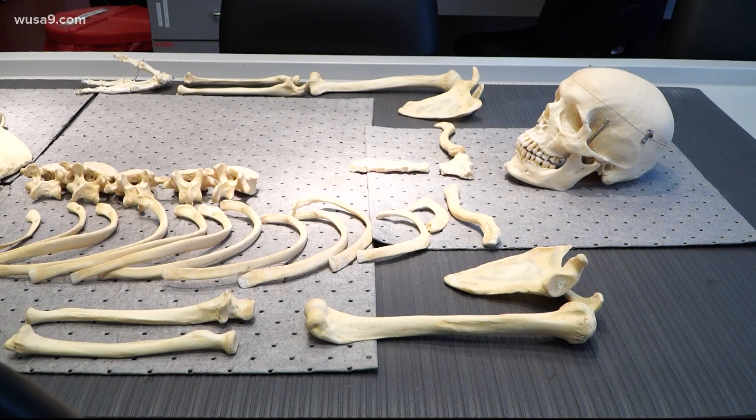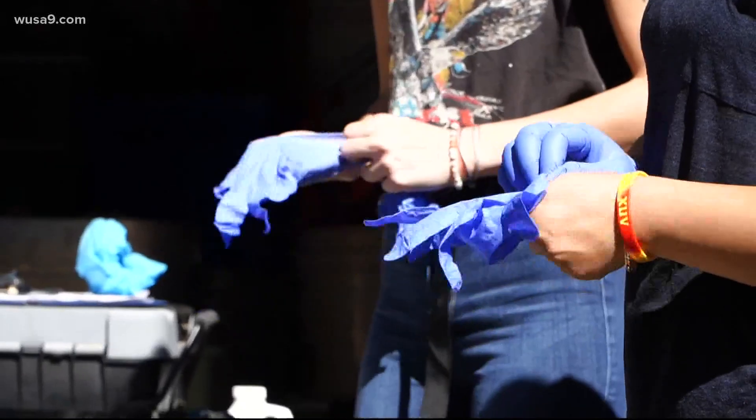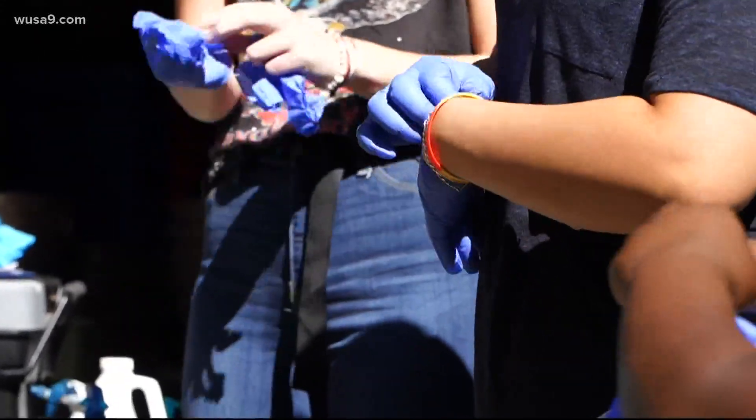This skeleton belonged to a man who donated his body to science. Now students inspect the skeleton after digging it up from a wooded field at Western Carolina University near the Great Smoky Mountains.